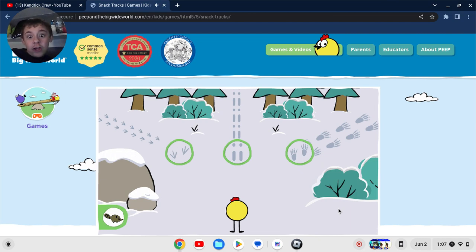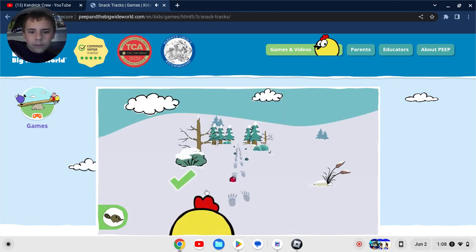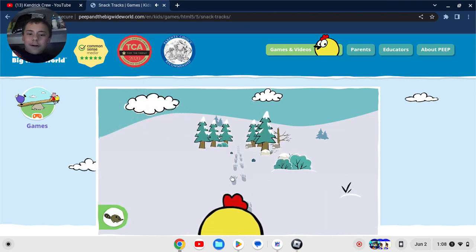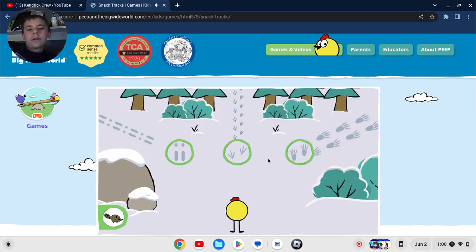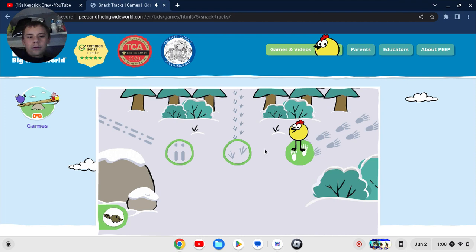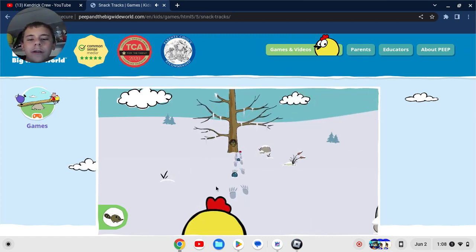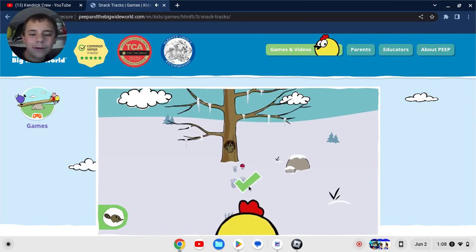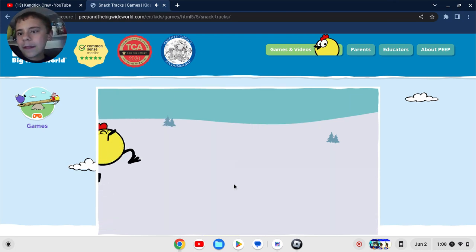What tracks should Peep follow to find this animal? Click on a green circle to pick a track. Oh, this is the part where it gets more challenging! Yes, those tracks were made by this animal. Help Peep collect berries to bring to his friend. Wait, at the end there's more trees? That means you gotta follow the footprints even more. Oh, the raccoon lives in that tree! I thought he lived in a trash can. This raccoon made a home in a hollow tree. Help Peep follow some more tracks.